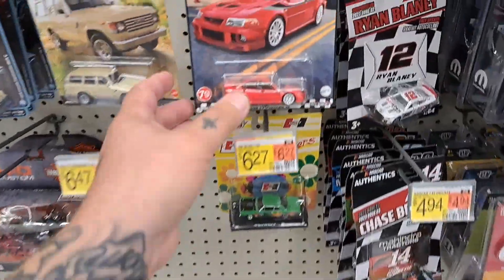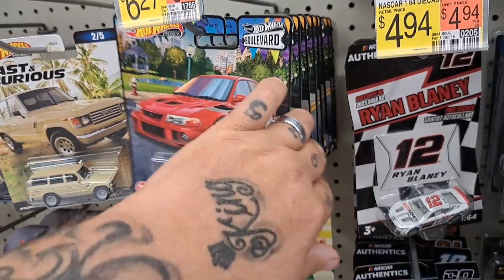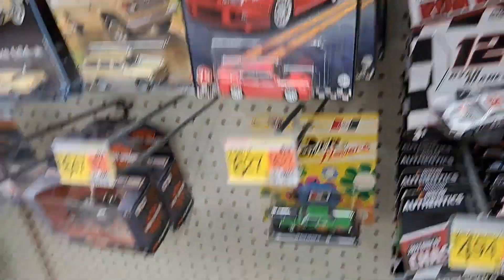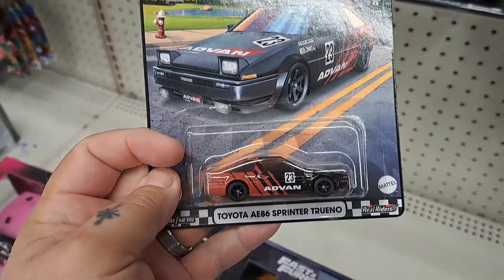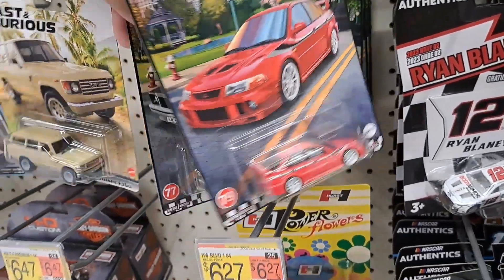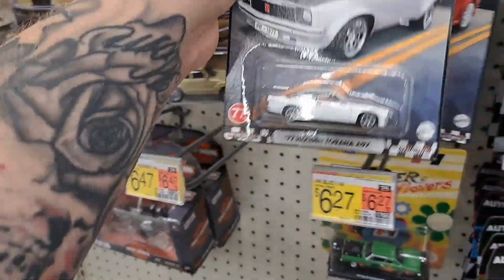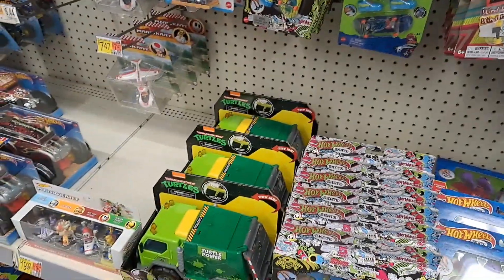Yeah, we're here at my Walmart — I got back in town so I had to go get some things. They actually restocked, they got these Boulevards. This one's really cool, Toyota. I got this Lancer — I ain't had none of these in a while but I ended up finding this one.